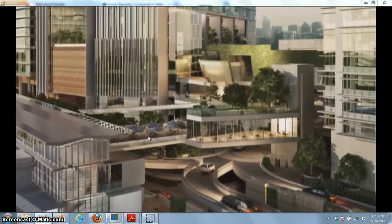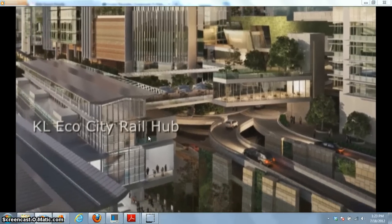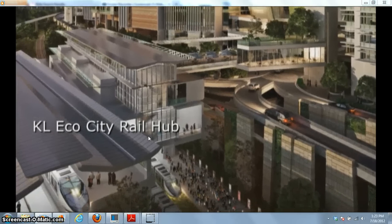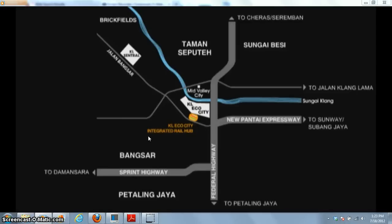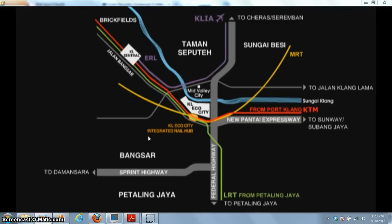The current important bridging hub connects the entire development, serving residents, shoppers, commuters, and the wider community. This hub services three major rail lines and links Kale Eco City to Kuala Lumpur's main transport hub, Kale Central, where Kuala Lumpur International Airport is only 28 minutes away.